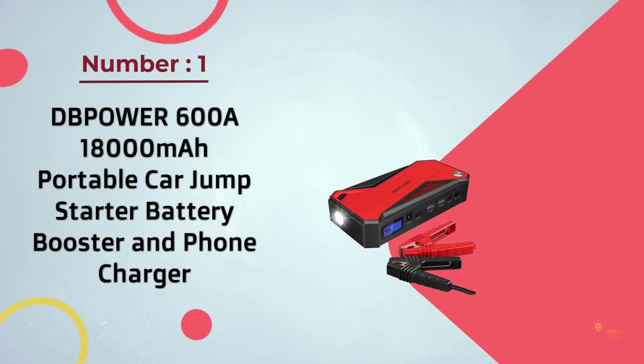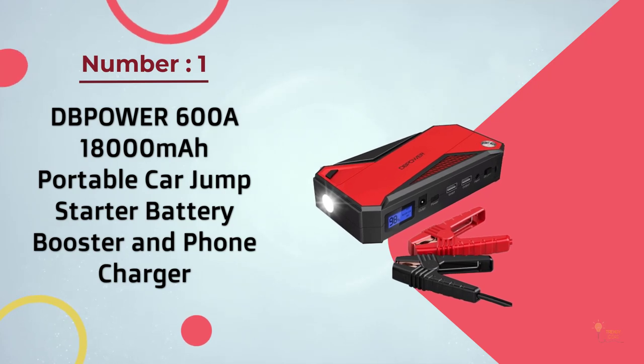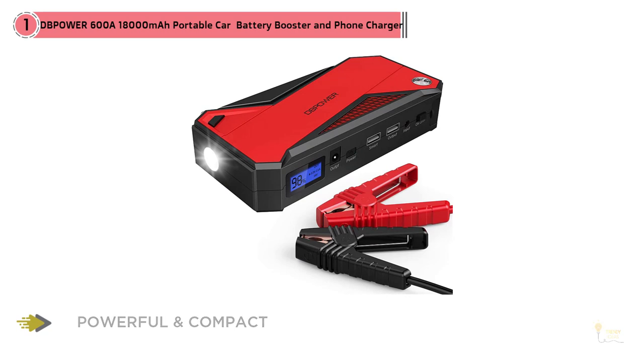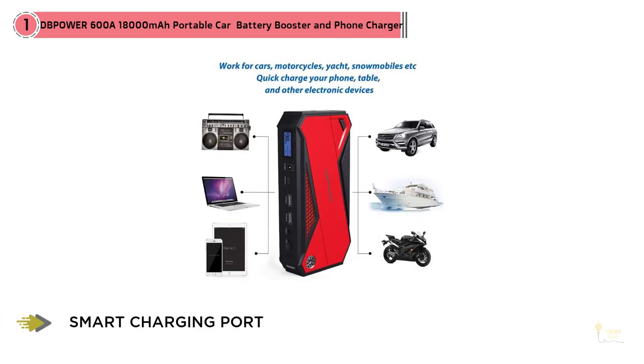Number 1 most popular: DB Power 600A, 18,000mAh portable car jumper, starter battery booster, and phone charger. Nobody likes it when they have battery trouble — not merely because performing a jump start can be tedious and frustrating, but because a typical jump starter kit is cumbersome to work with as well. However, the DB Power 600A is not your typical jump starter kit.